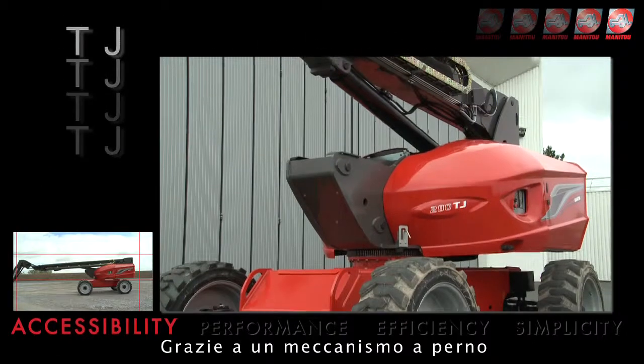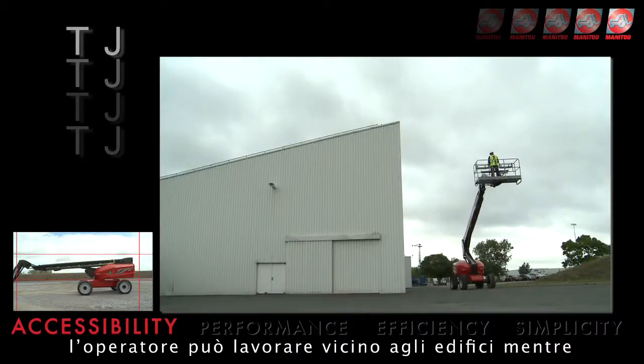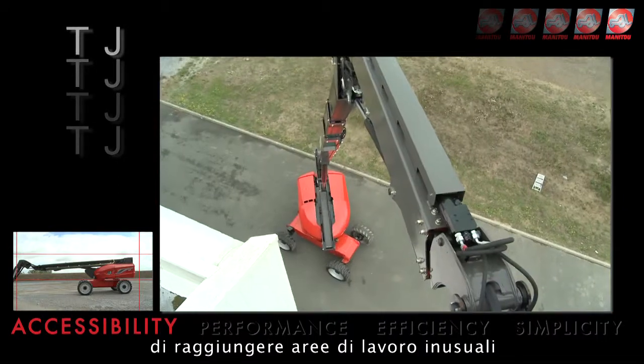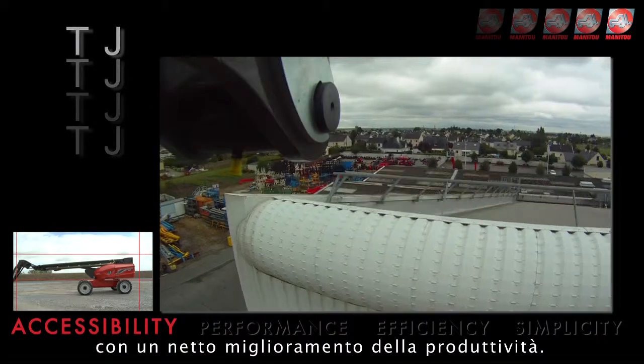With a pivot mechanism, you can work close to buildings. Its telescopic jib allows you to reach uncommon work areas, improving your productivity.